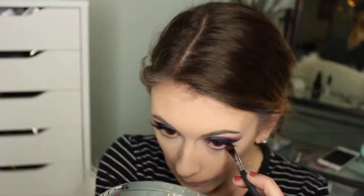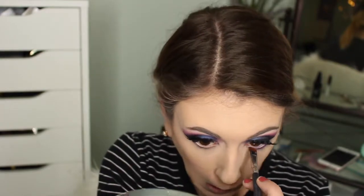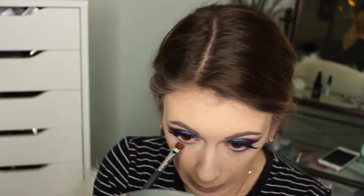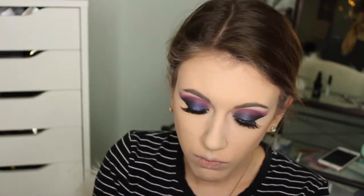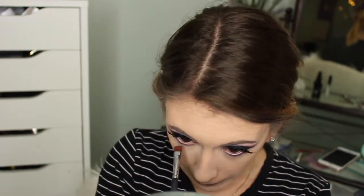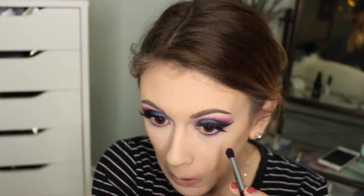Now here's a better look at that purple I used earlier. I'm taking this on a flat definer brush and pressing it up along my lower lash line. And here I am taking the pink that we used earlier and putting this underneath the purple just to kind of diffuse it and smoke it out a little bit more.